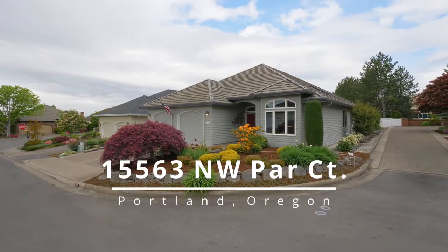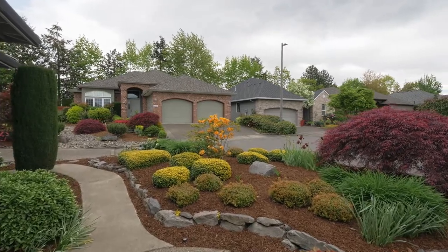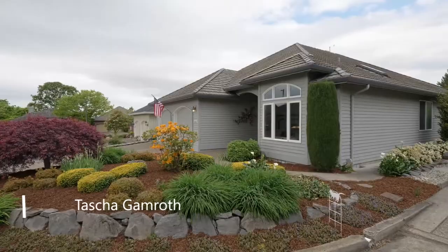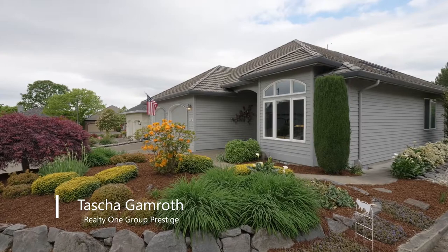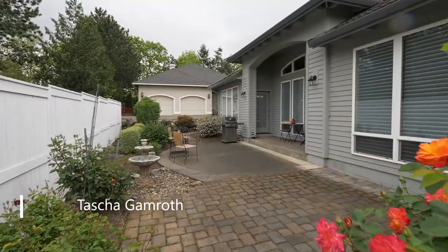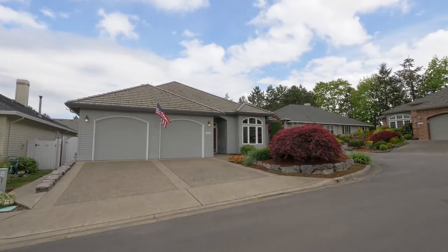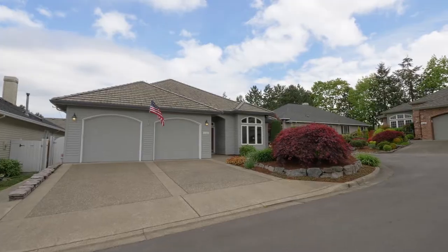Welcome to this luxurious, tastefully appointed gem in sought-after Claremont, one of Portland's premier golf communities. This popular Fairfax model is situated on a cul-de-sac with walkways around the entire house. In the heart of Bethany, it's close to shopping, offices, coffee, restaurants, and transit.